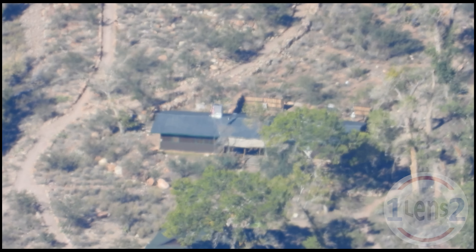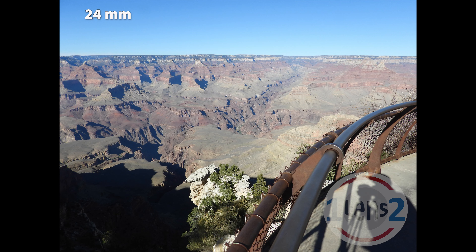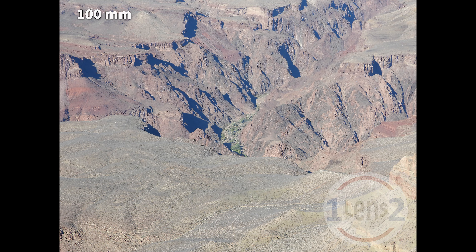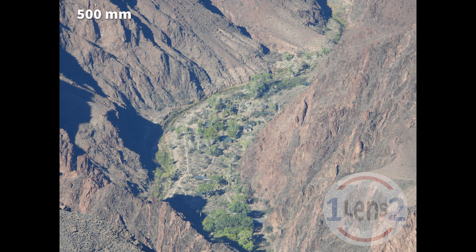One thing to keep in mind is that 3.3 miles is a lot of atmosphere to look through, so we're seeing some wavy atmospheric distortions here. At 24 millimeters, you can see that it is straight down to the canyon floor just over that railing. Depending on the size of the screen that you're watching on, you can start to see the Phantom Ranch buildings at either 200 millimeters or 500 millimeters.